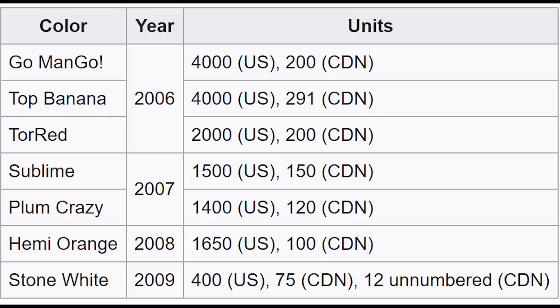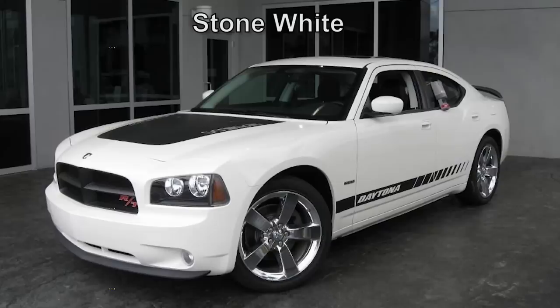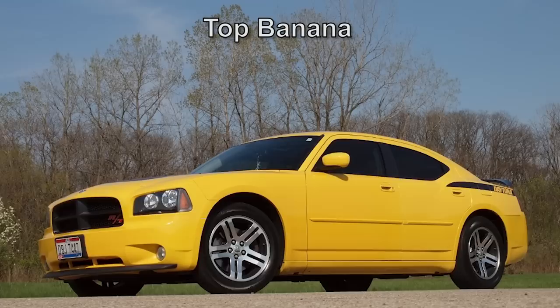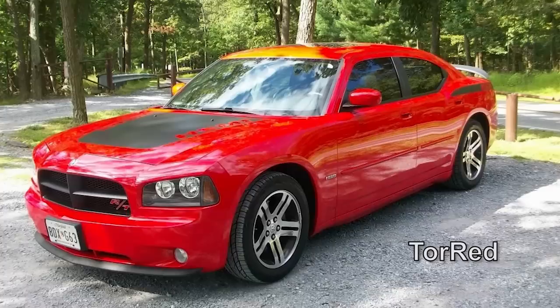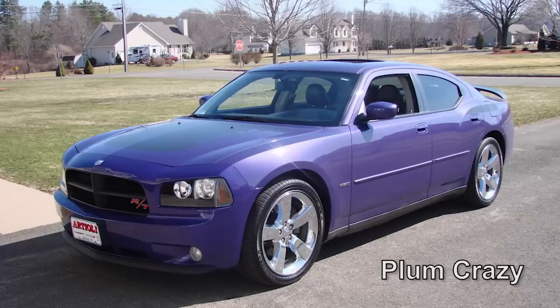Looking at production by year: 2006 had Go Mango, Top Banana, and Tour Red; 2007 had Sublime and Plum Crazy; 2008 got Hemi Orange; and 2009 was Stone White. In total there were just 14,950 cars made for the US and another 1,148 for Canada, with Stone White being the rarest color option by far. The Daytona also got a sportier interior, more visual mods, and better performance.